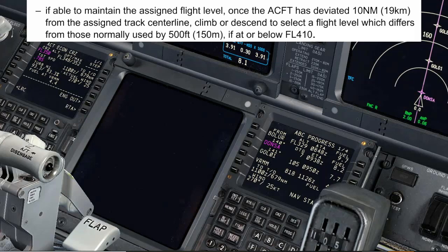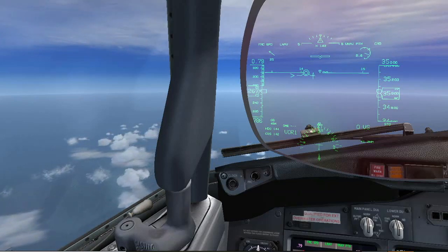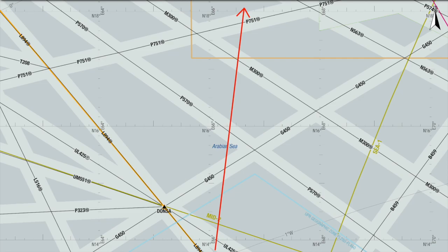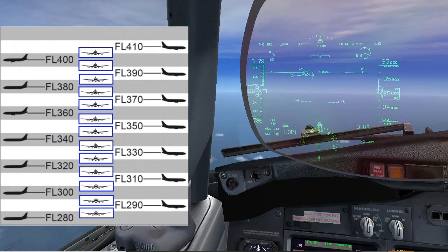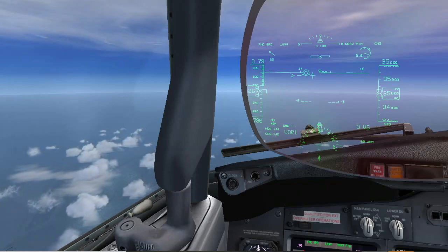If it is possible to maintain the altitude, we will maintain the present flight level until we are 10 miles away from the centerline, then adjust the flight level accordingly. The objective of the contingency plan is to mitigate the chances of an aircraft with no ATC communication conflicting with another aircraft. Flying 15 miles from the centerline avoids conflict on the same airway, but crossing other airways requires a level adjustment — selecting a final altitude differing from normally used levels by 500 feet, providing at least 500 feet separation from IFR traffic. We only descend or climb to the new flight level when 10 miles away from the centerline.